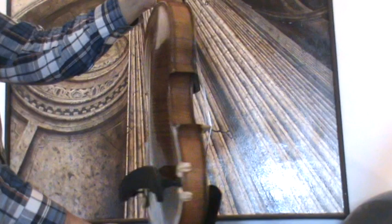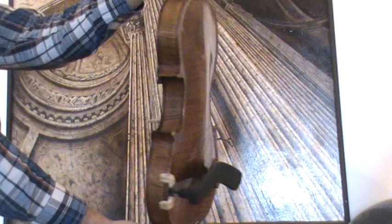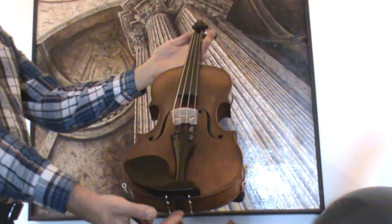The viola shows an intensely flamed two-piece maple back; ribs and neck are from the same wood, and a finely grained spruce front.